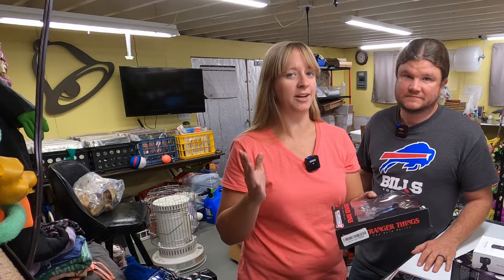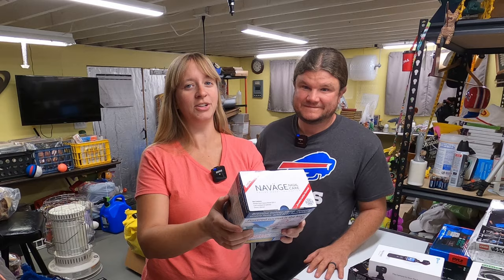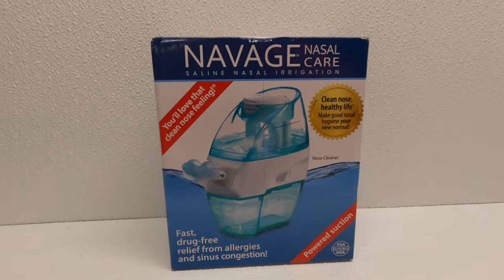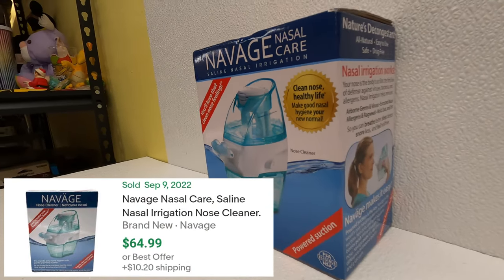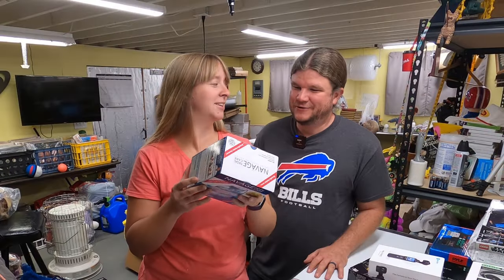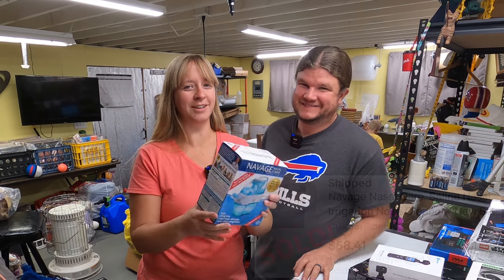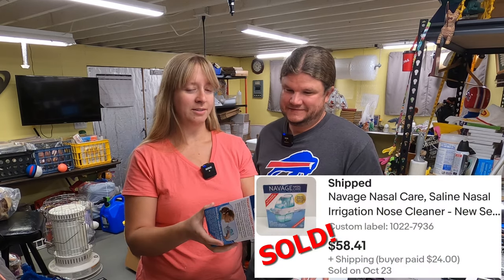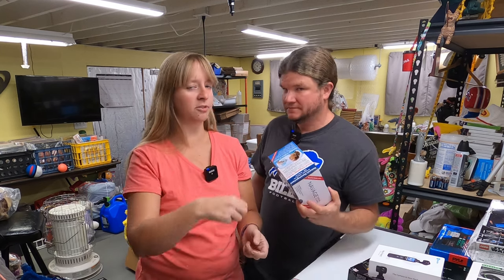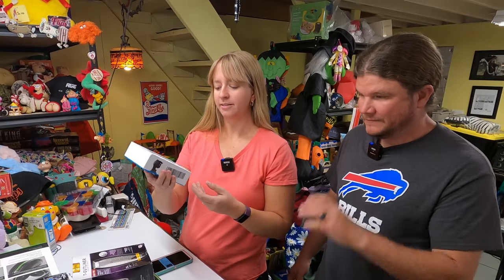Got a Navage nasal care saline nasal irrigation device - you've probably seen the commercials for these. It should go for about $65. This is one thing I didn't open because the seal looks factory sealed - I looked at it at different angles. We don't want to be selling used flushing devices. There's a little cut in the cardboard from when they opened the master case but it's not all the way through.